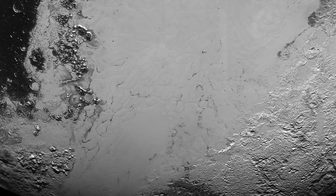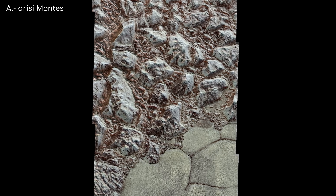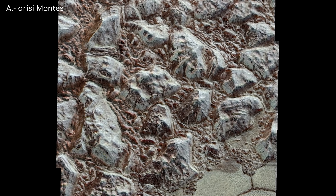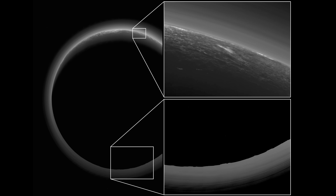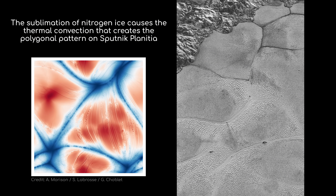Over on the western side of Sputnik Planitia is a towering mountain range called Al Idrisi Mons. Here, the winds blow tiny particles of methane ice towards the mountains and deposit them back onto the surface like grains of sand. This is remarkable in itself, since Pluto's atmosphere is very thin and we didn't expect its winds to be capable of this kind of transport. Most likely, these methane particles are uplifted by sublimating nitrogen ice — a process in which a substance changes phase from solid to gas — which rips tiny grain-sized particles of methane ice up into the atmosphere, where they settle closer to the mountains.